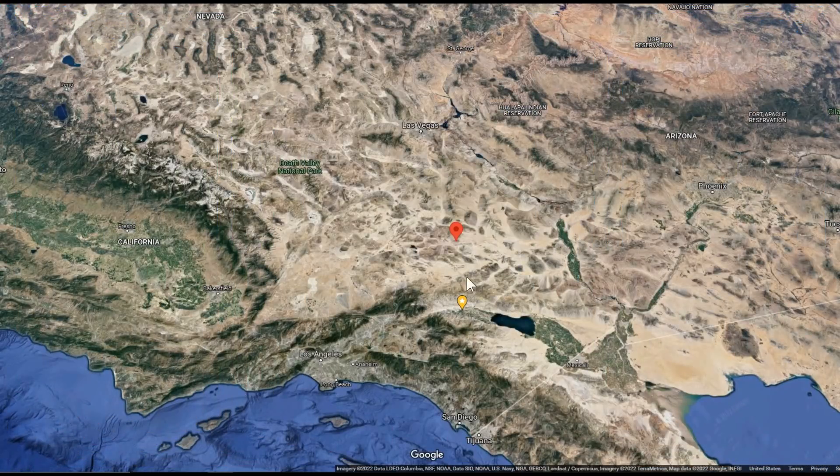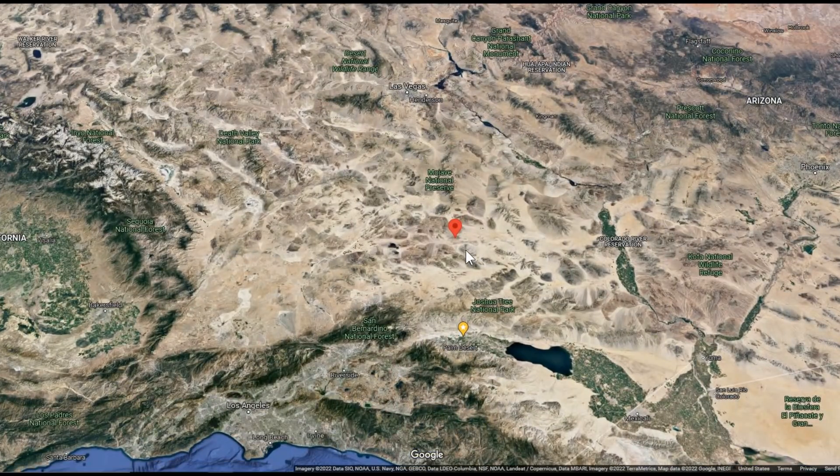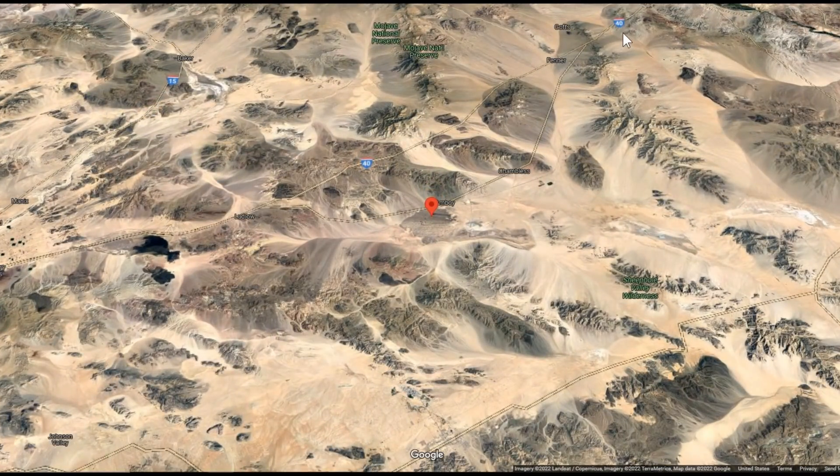Hey guys, Ray from Love Ya RV. I just wanted to show you a cool little overnight spot we just spent a few days in. It's right smack dab in the middle of the Mojave Desert, along the old Route 66. You can see Interstate 40 coming along here between Needles and Barstow. There's a little off-road here — I think it's National Trails Highway, but that's the old Route 66. Down here we have Joshua Tree National Park and 29 Palms, so it's really in the middle of nowhere.